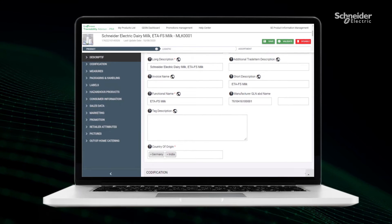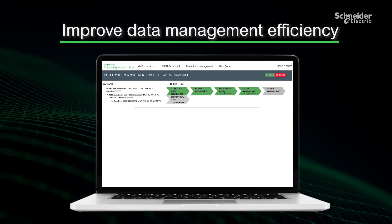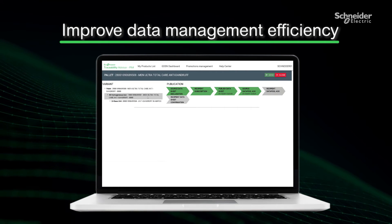The information is updated and shared in real time via all channels and touch points, improving overall data management efficiency, reducing labor costs and time to market.